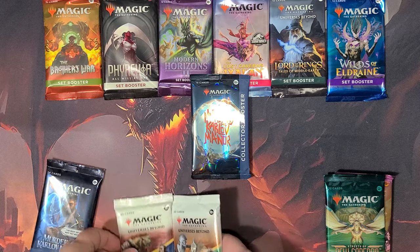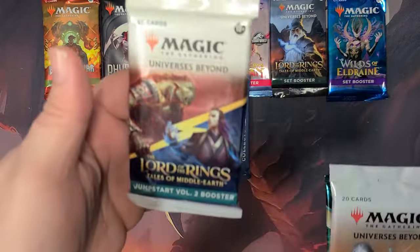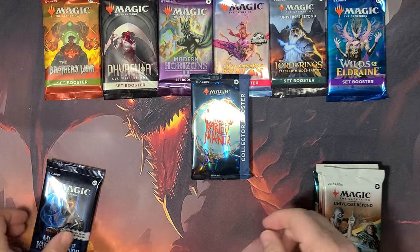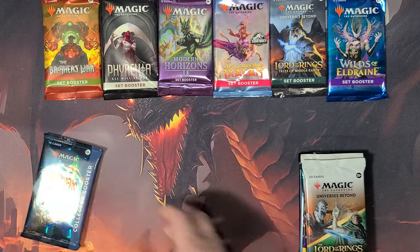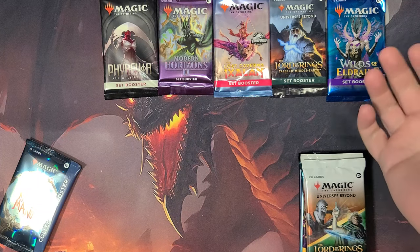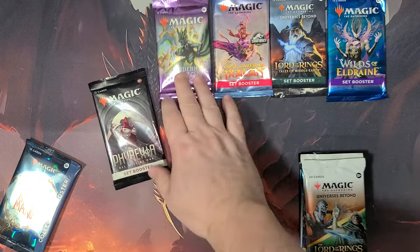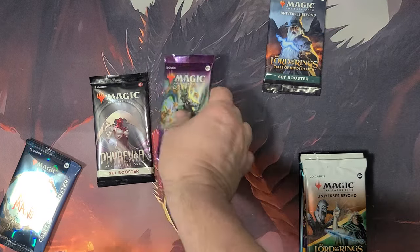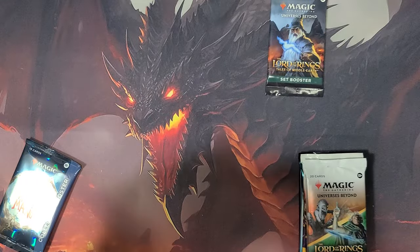I also bought a couple of these Jumpstart packs from the Lord of the Rings series — there's volume one and volume two, which is pretty crazy. I don't know if any of y'all have bought any of those. It's very interesting to me because they're expensive. If you go on eBay or TCGplayer or whatever, they're not really a cheap pack to get.